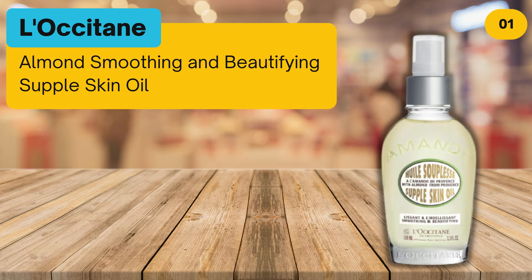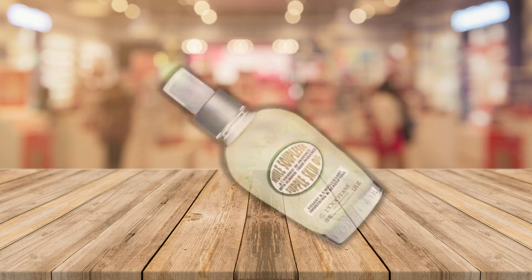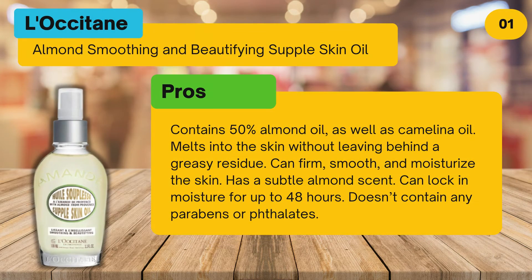At number one: L'Occitane Almond Smoothing and Beautifying Supple Skin Oil. Pros: contains 50% almond oil as well as camelina oil, melts into the skin without leaving behind a greasy residue, can firm, smooth, and moisturize the skin, has a subtle almond scent, and can lock in moisture for up to 48 hours. Doesn't contain any parabens or phthalates.